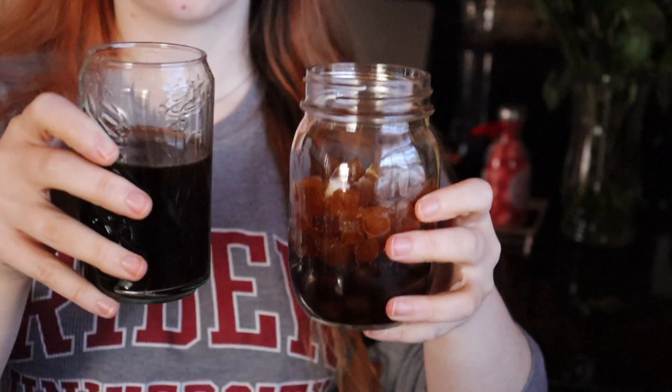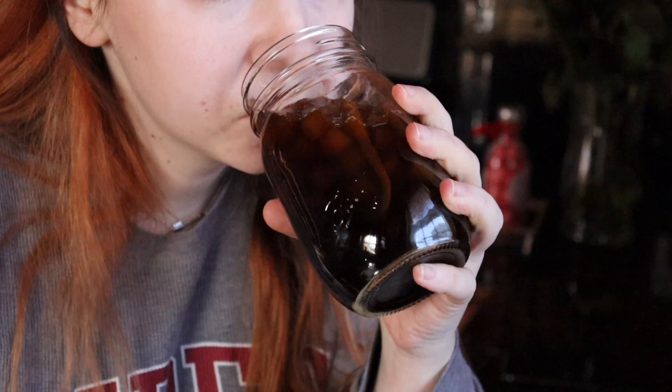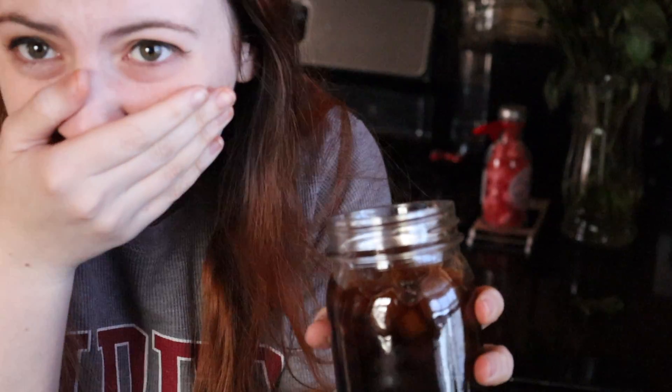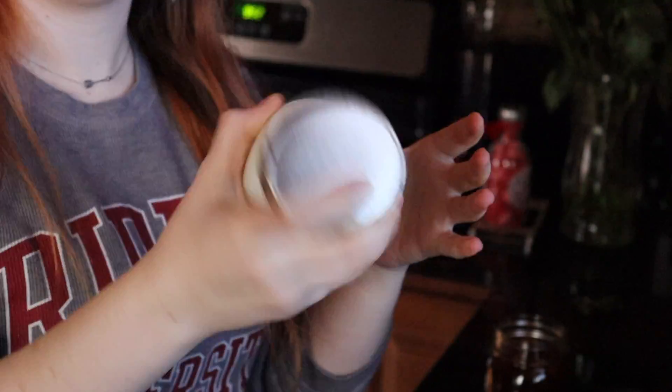Then I put the coffee into the jar and I made way too much coffee, so I ended up actually having to drink some of it — and it was disgusting. I haven't had straight black coffee since college, so you can imagine how that was.